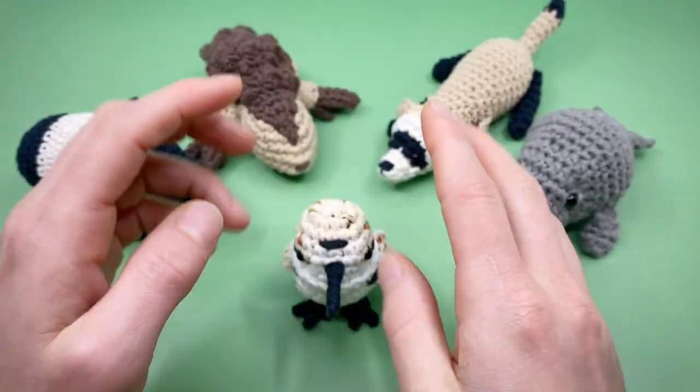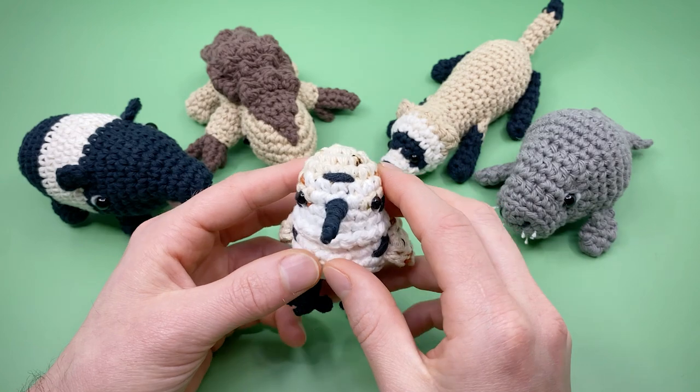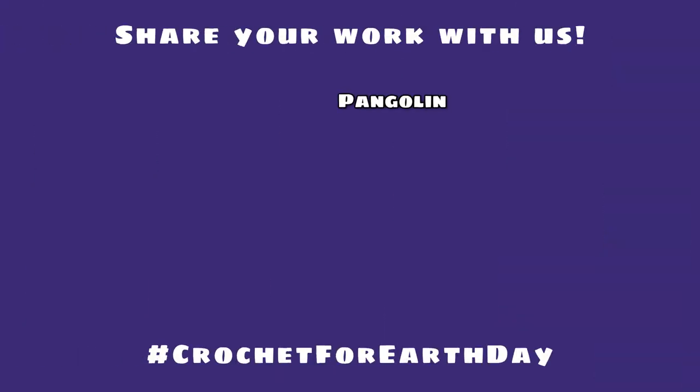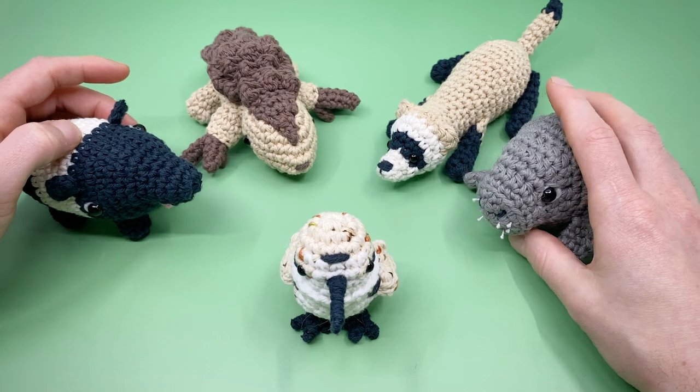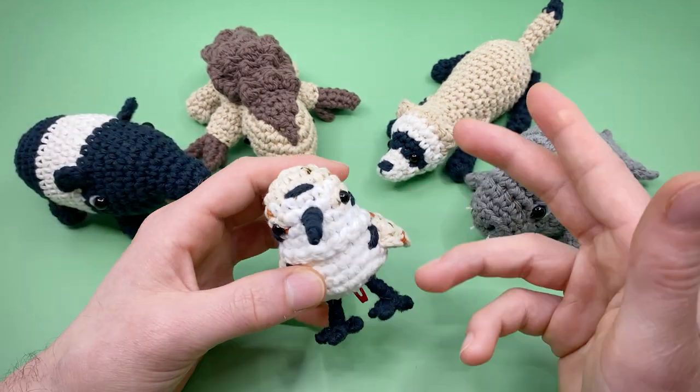Please share your finished snowy plover with me by following and tagging me on social media — I'm at louisloops basically everywhere — and you can use the hashtag crochet for earth day. Also make sure to check out all the other designers' social accounts too, they're all incredible Amigurumi artists, as you can tell. You definitely should be following them if you're not already.